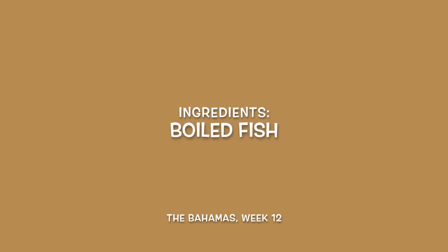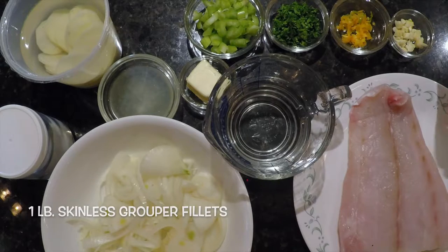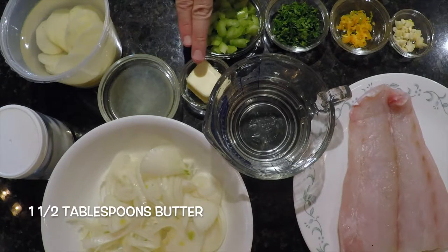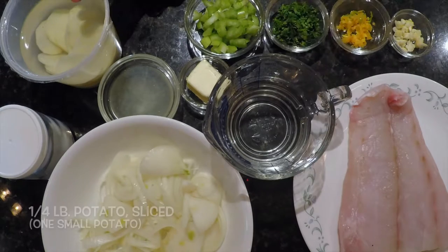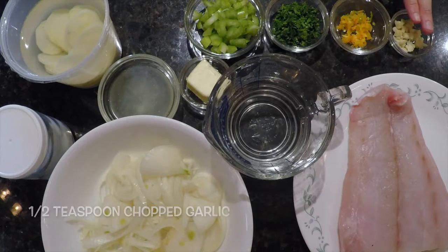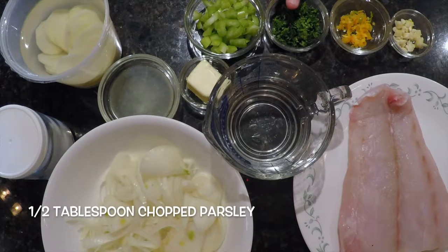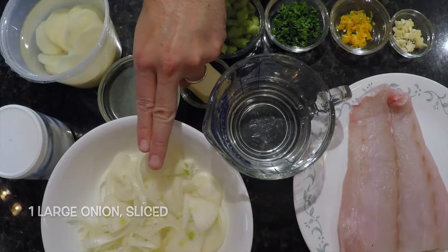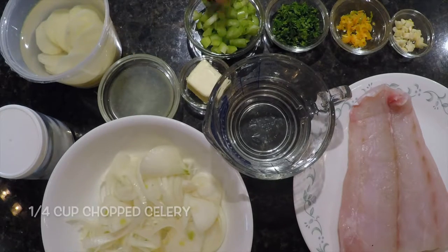And finally, for our boiled fish, we have one pound of skinless grouper fillets, the juice of one lemon, salt, one and a half tablespoons of butter, one cup of water, a quarter pound of sliced potatoes, a half a teaspoon of chopped garlic, half a tablespoon of chopped parsley, one scotch bonnet pepper chopped, one large onion sliced, and a quarter cup of chopped celery.